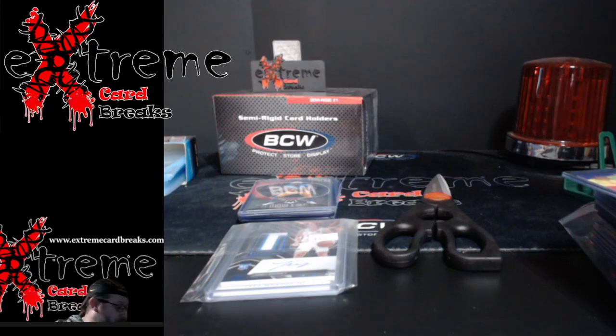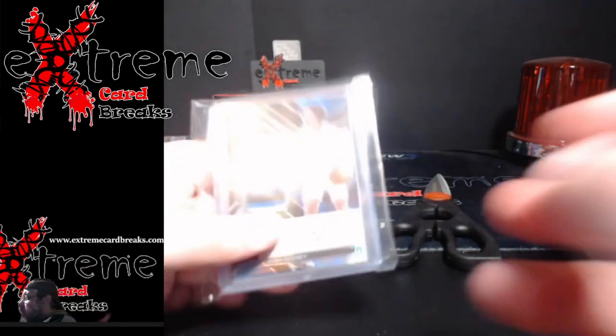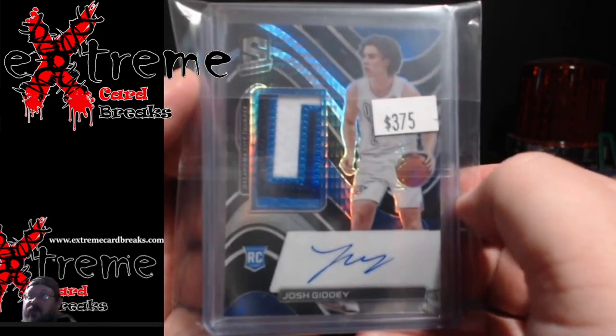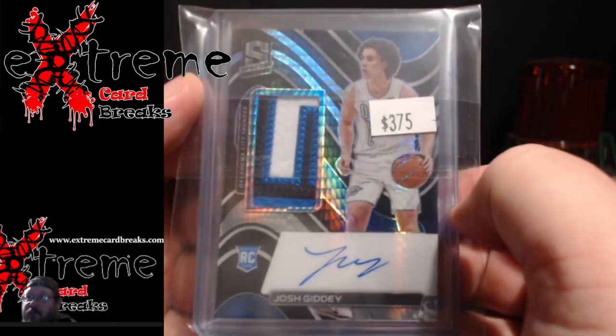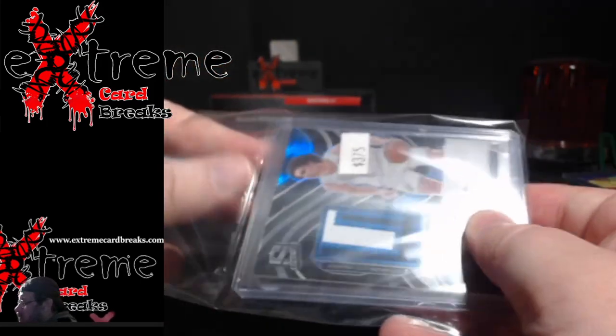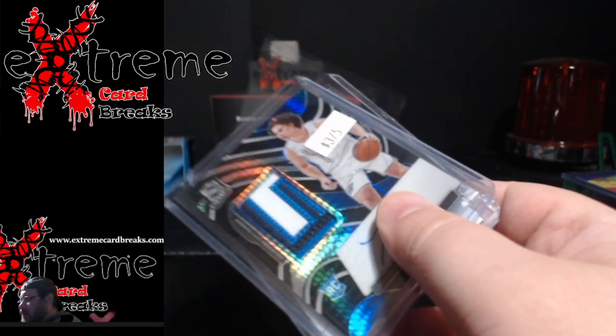All right, got my cap. Now when I show you what's on here — I see the price tag already — did I pay this? That's what they were asking for. That Giddy 3.75 — look at that sick patch, guys!